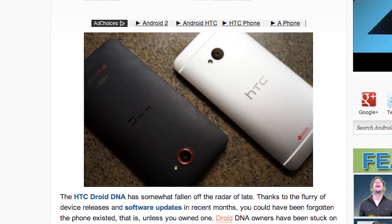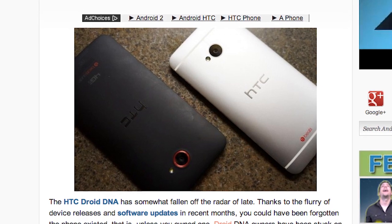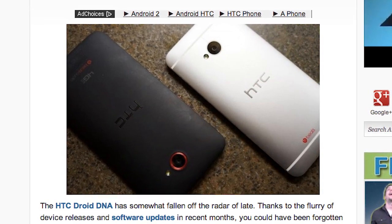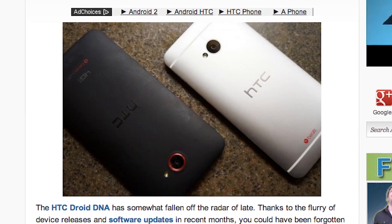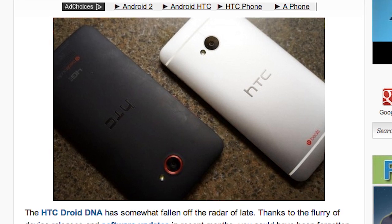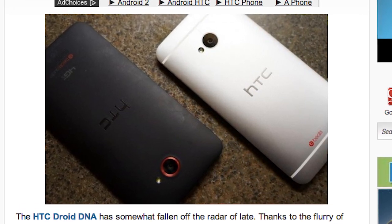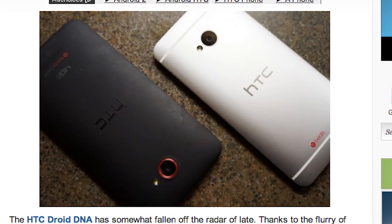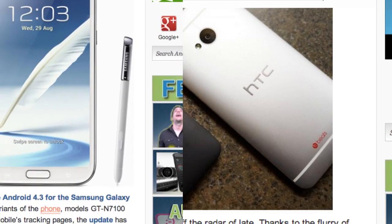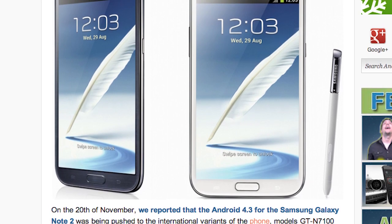For you HTC Droid DNA users, your Android 4.2.2 and Sense 5 update is coming in the first quarter of 2014. There is even a rumor that the HTC Droid DNA will get Android 4.4 at the end of January. If that update starts rolling out, we will surely let you know — keep an eye out in the beginning of 2014.